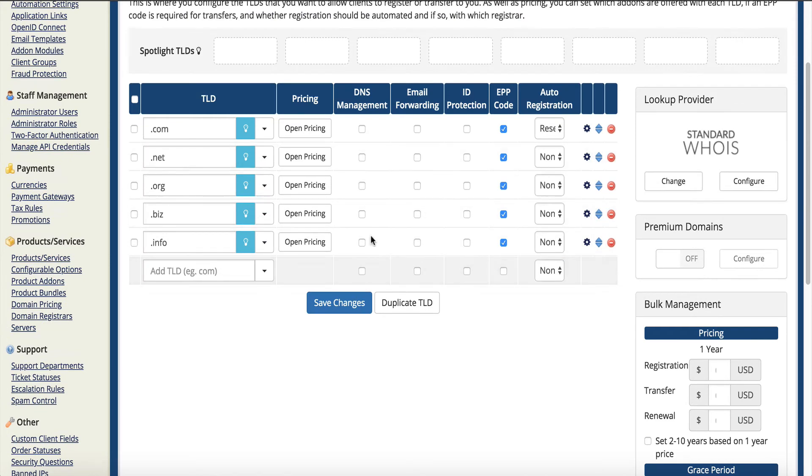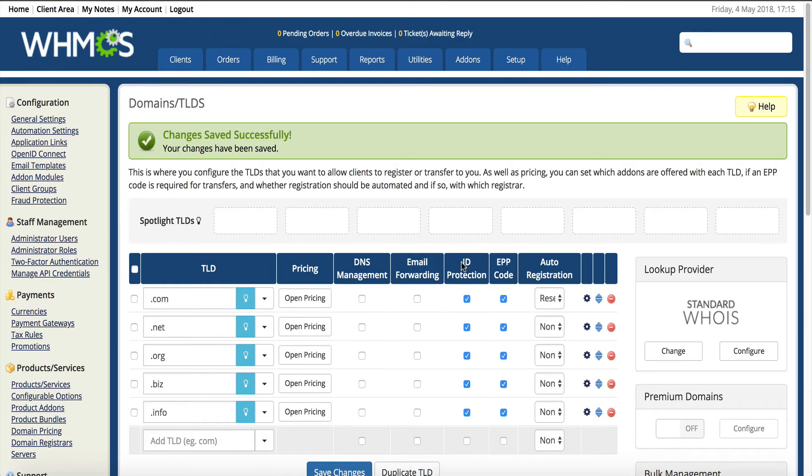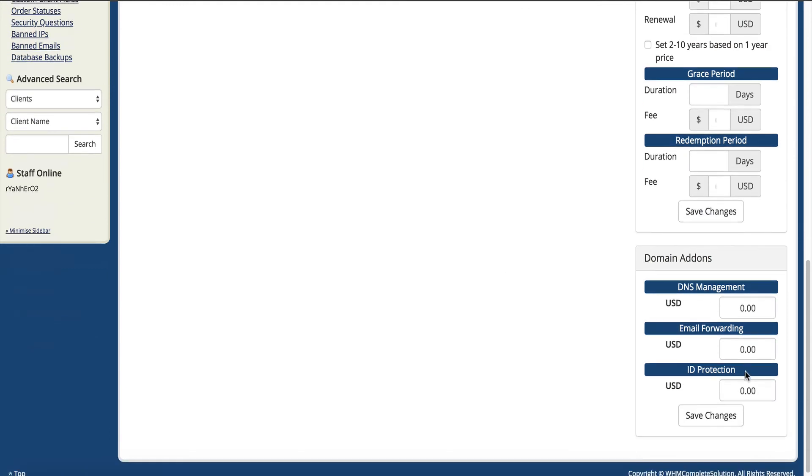Up here you can check which domains you want to offer ID protection for. Now there are some domains — I can't name the exact TLDs off the top of my head — that do not allow ID protection, so you want to check with Reseller Club. But I believe all .com, .net, .org, .biz, and .info can have ID protection. So the first thing you want to do is select the ID protection checkbox so it will show up in the order process, and save those changes. Then we have to give it a price — if we leave it at zero it makes it free — but we need to go over to Reseller Club to see how much it costs on their end so you're making a profit.